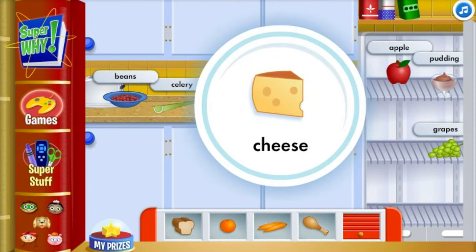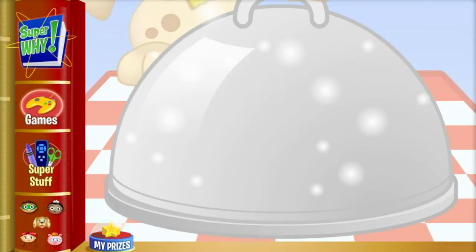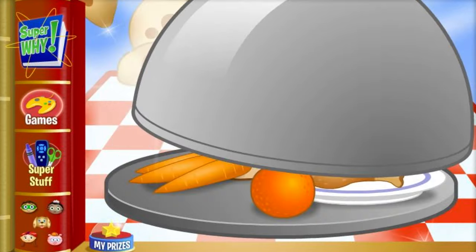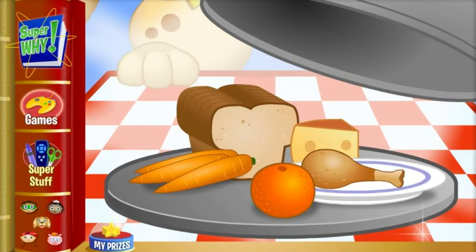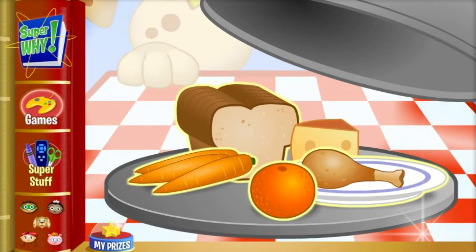This meal needed a dairy item. Dairy items help make our bones and teeth nice and strong. You made a healthy meal using protein, fruit, vegetables, grain, and dairy!